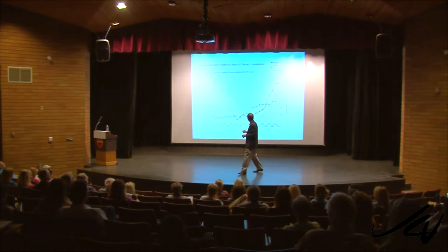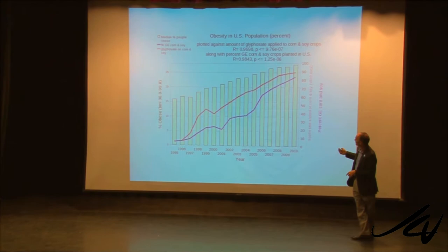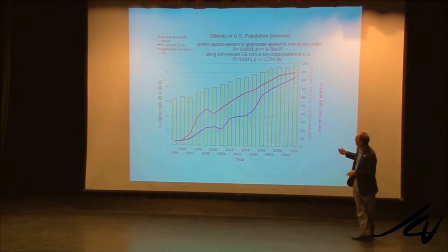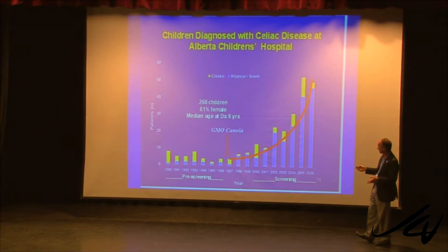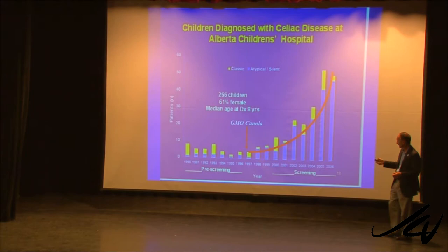This is chronic constipation. Somehow it went up on inflammatory bowel disease and it came down on constipation. This is deaths due to intestinal infection. This is hospital discharge and peritonitis. This is obesity. This is rheumatoid arthritis. And this is children's diagnosis with celiac disease in an Alberta children's hospital, correlated with the introduction of GMO canola, which is largely Roundup Ready.